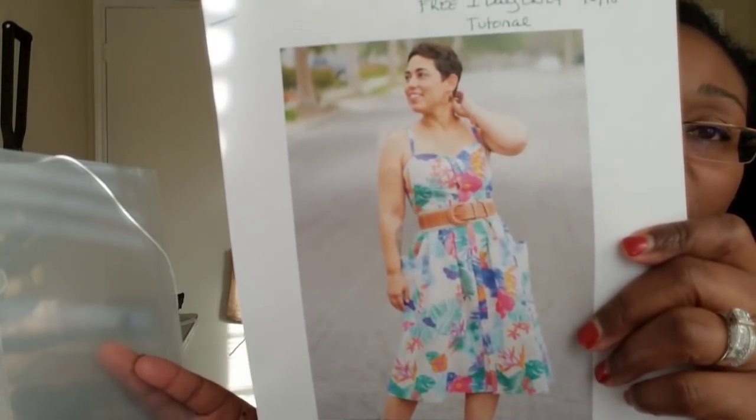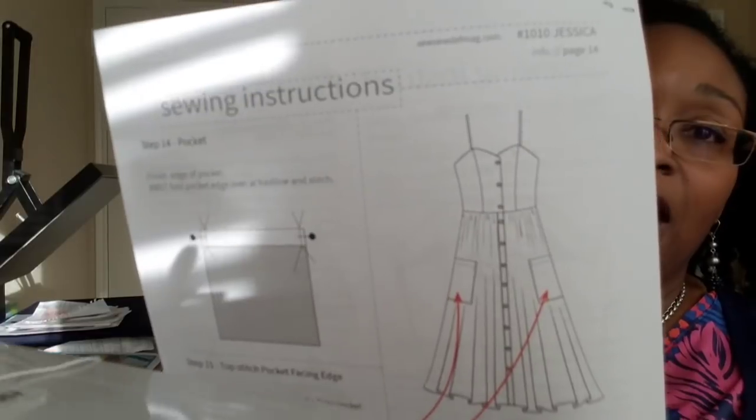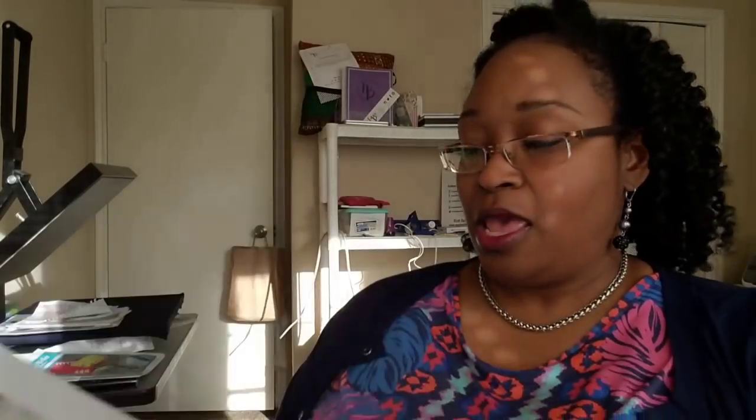Last but not least, I also received Mimi G's Jessica dress — button-up sweetheart bodice with a gathered skirt and large patch pockets. This is no longer available; it was only available the day she posted her video on April 6th. Isn't that pretty? For me, I'll probably omit the gathers when I try it and make adjustments for the straps and the top piece, but yes, I jumped on it — it was just a one-day offer.